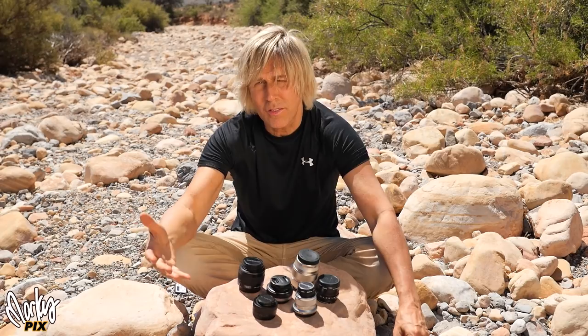Sure, this camera can do 24p, but personally I like 60p. I just love the three-dimensional look that it gives. Some of you might call it a video look — I don't care. I love comic books; I grew up looking at those 3D postcards from the 60s. I just love that three-dimensional look like you can just reach out and touch it. That's just me — I like 60p. If you like 24, this camera does that too.